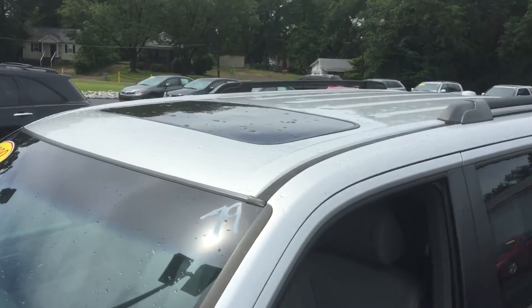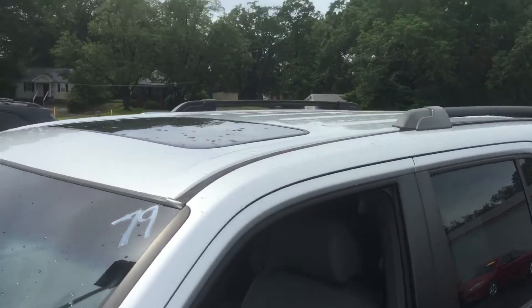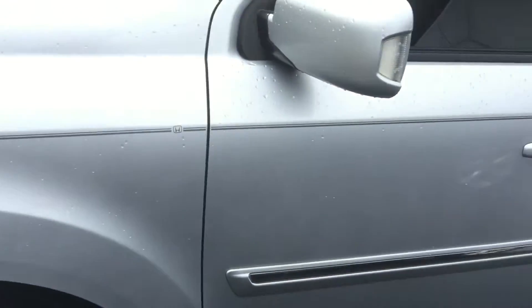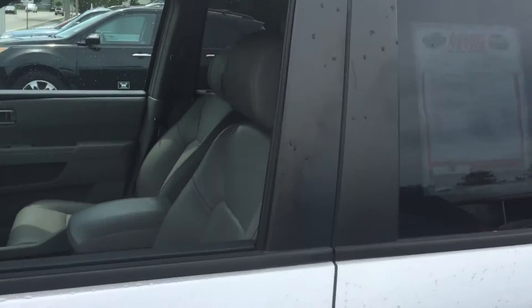Super clean. Got the sunroof, got the rack on top. Nice clean wheels, brand new tires. Got plenty of tread on these things.